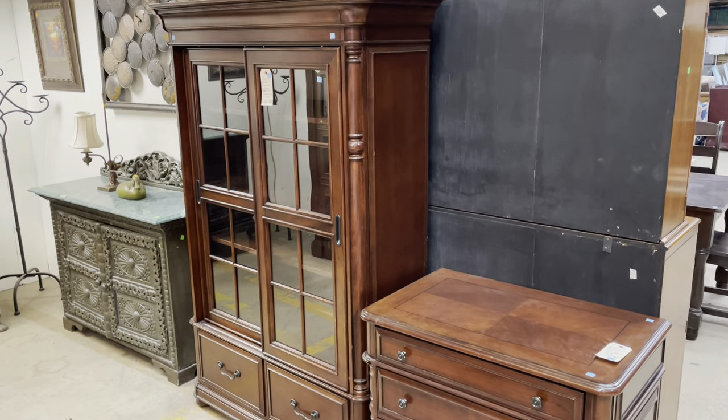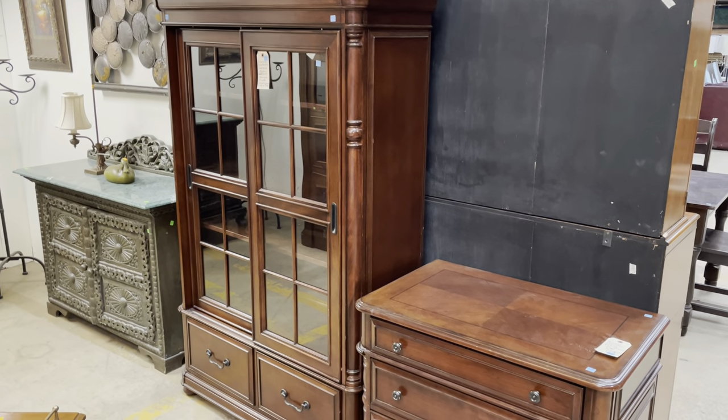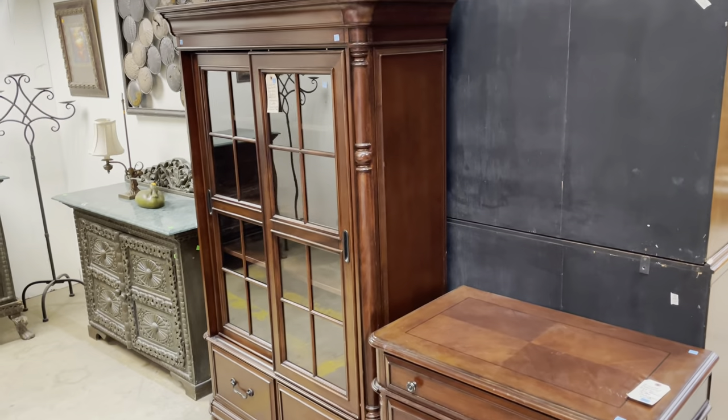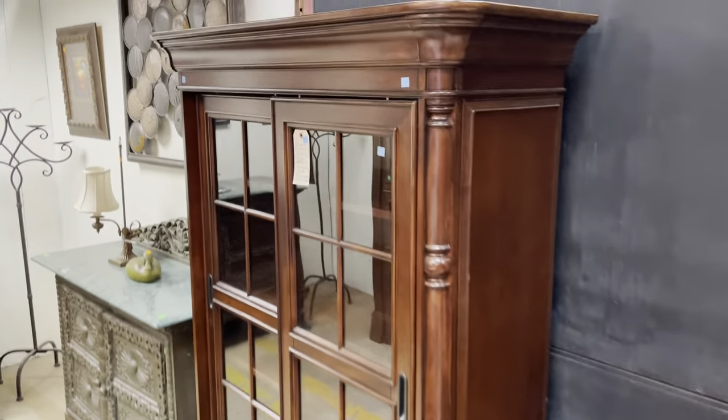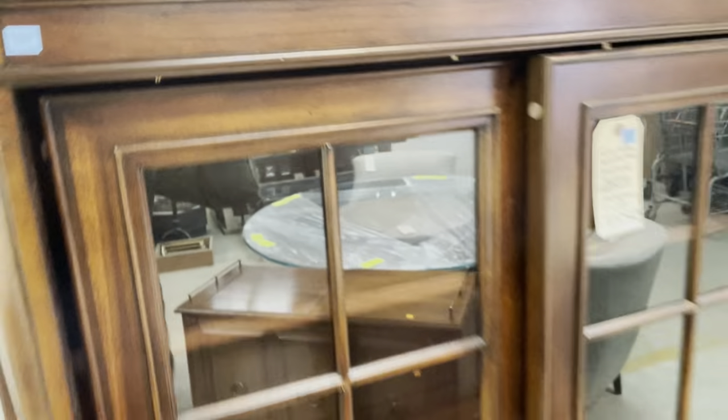Good morning! Today's video theme is going to be furniture that slides. There's a lot of furniture that falls in that category, but I think the coolest things about the ones I'm going to show you today are they all have these really great sliding features. So let's start with this one.